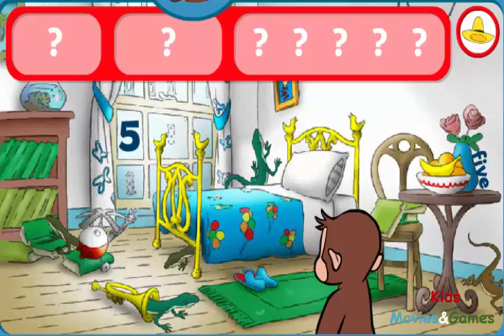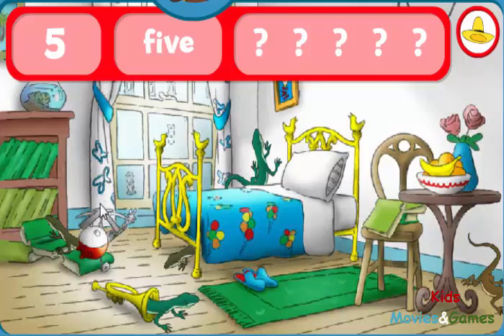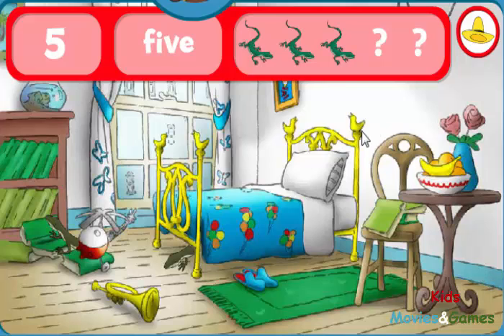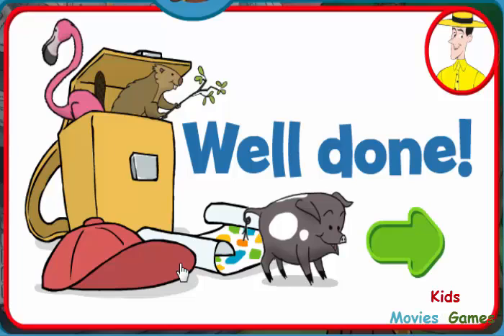Look for the fives and five lizards. Some things are still hidden. Keep seeking! The number five. The word five. You haven't found everything yet. Keep... That's it! You found everything! Well done! George and his friends love playing hide-and-seek with you.